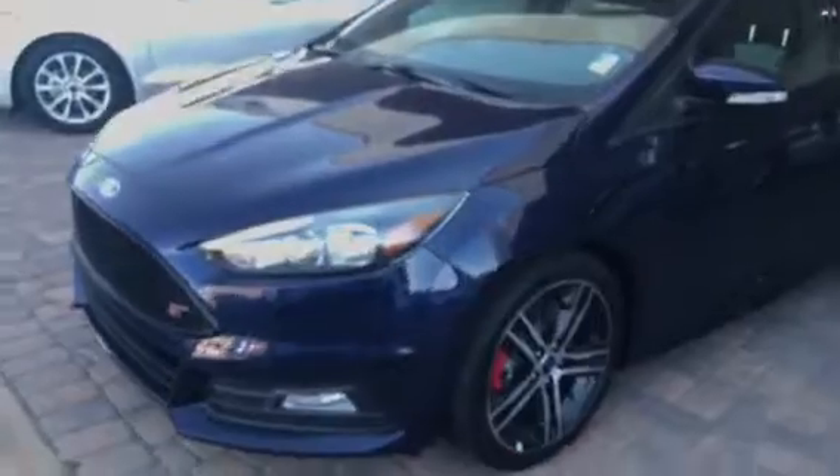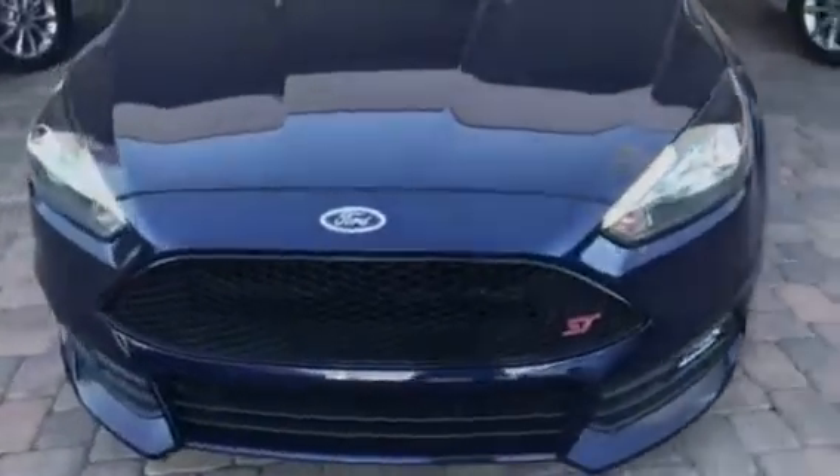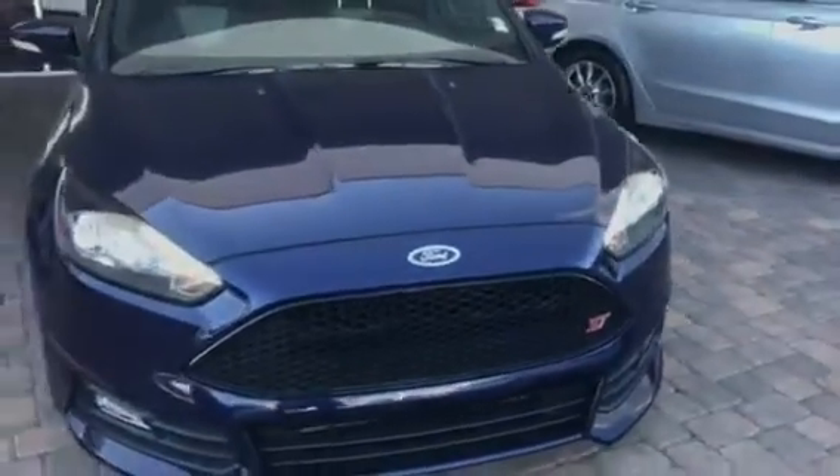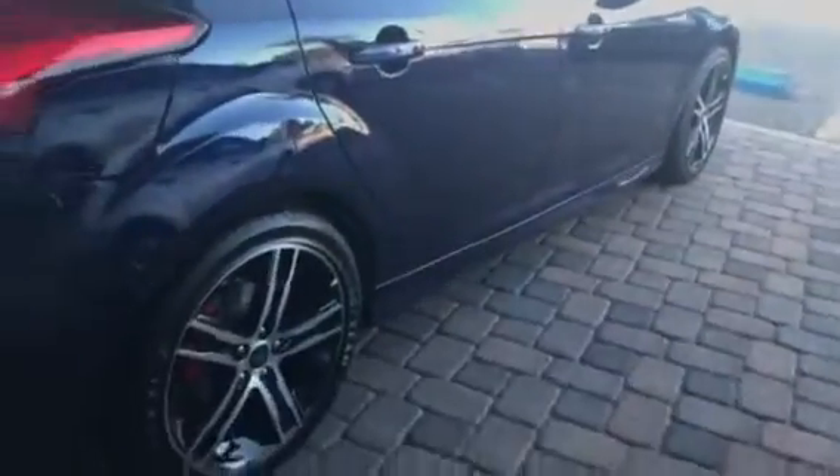Let's take a little walk around. We do have the red painted brake calipers and the five star spoke wheels. As you can see, it's brand new — no scratches, no dings, no dents, nothing like that. Let's take a look around the car. Very nice blue, looks almost like a black at night, but it is a really, really nice blue.